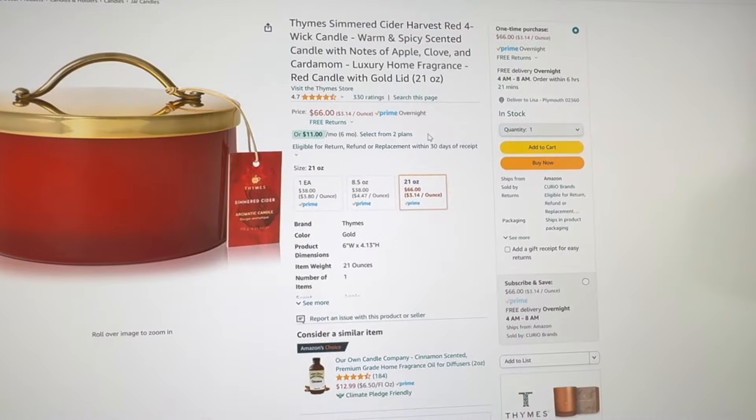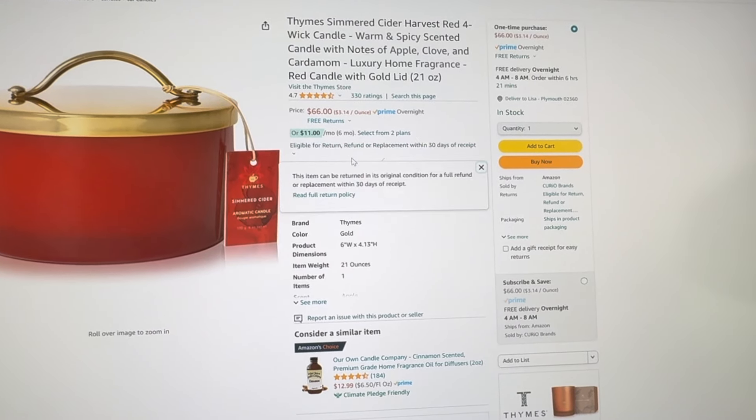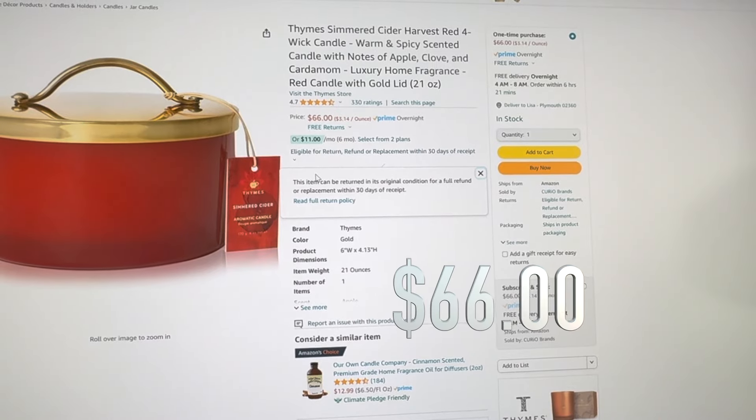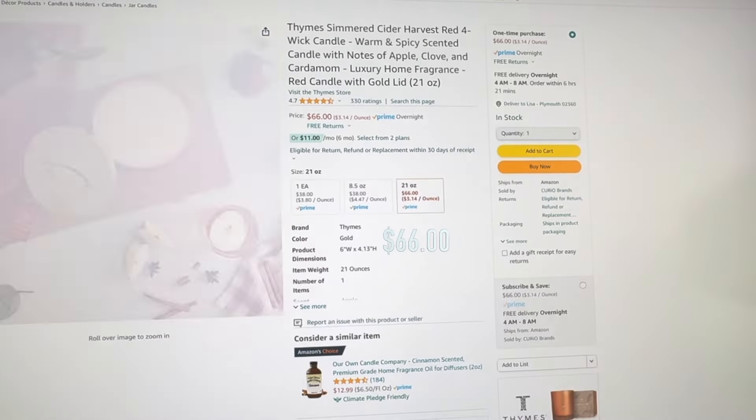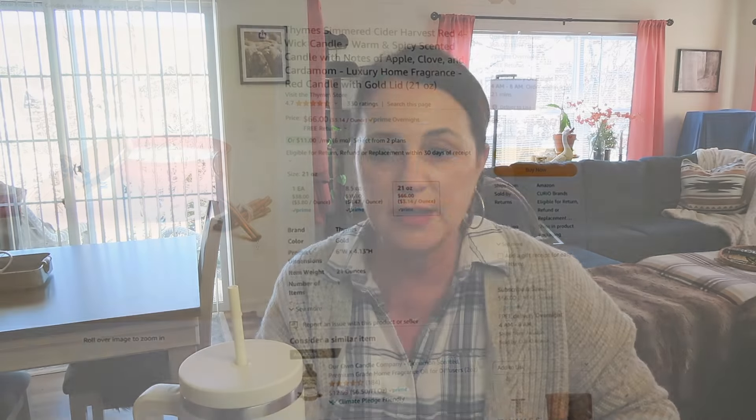There is no waxy scent to it, no unusual scents or anything like that. My whole downstairs smells like a boutique or some kind of warm, cozy place, and I absolutely love it. It's a little bit more expensive than your average candle, but to me it is so worth it because what you're looking for in a candle is that throw of scent and that long-lasting scent. Every time I burn it, it smells as good as it did the first time I lit it.